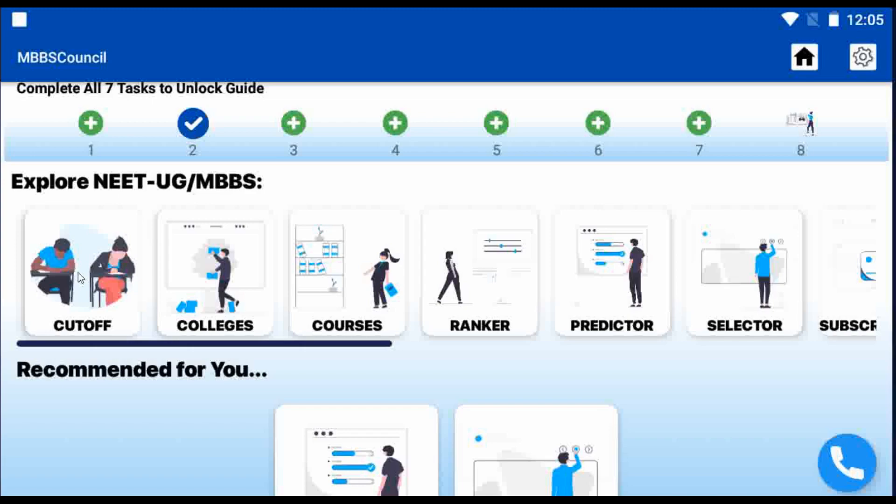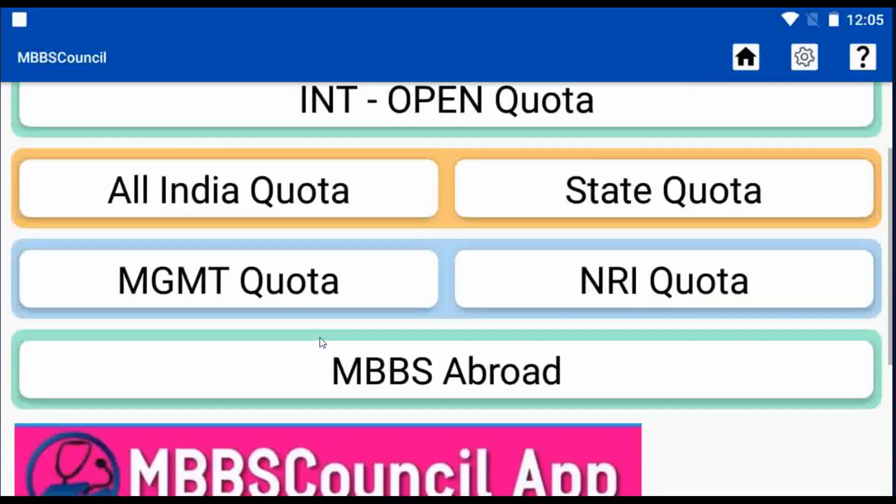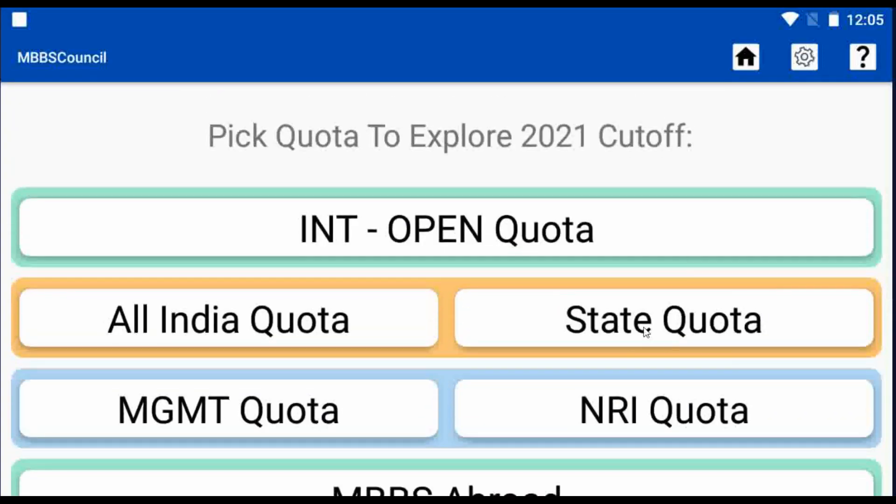After opening the app, you have to select the cut-off menu on the home screen. After selecting that, you have to select the State Quota option.